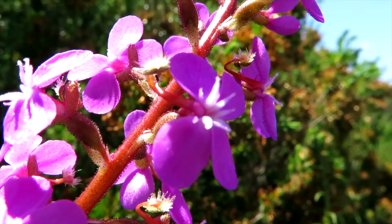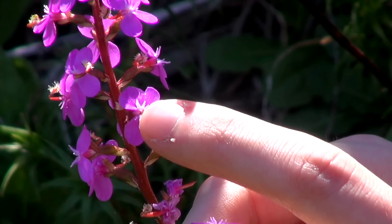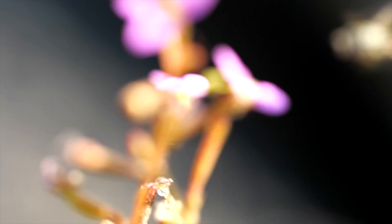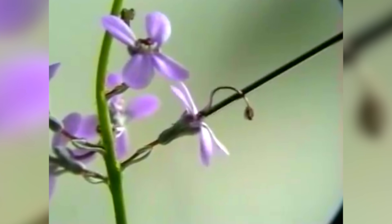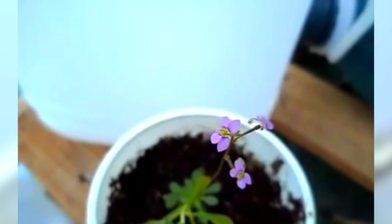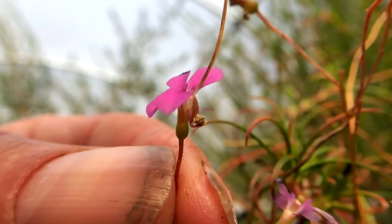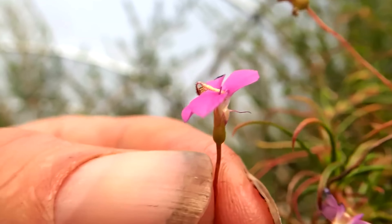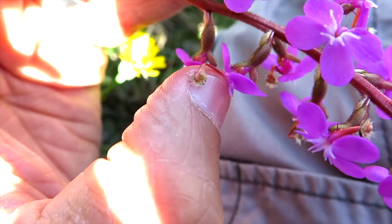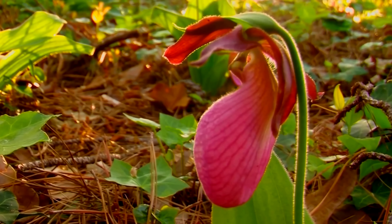Now I have to show you the trigger plant. If anything touches this flower, a trigger is released that covers any insect in pollen, leaving it totally stunned. Amazingly, the plant can do this in just 15 milliseconds. The trigger plant also produces mucilage, which causes small insects to stick to its parts. Its leaves then produce enzymes, killing these insects. This plant is also found in Australia and has over 300 different species.